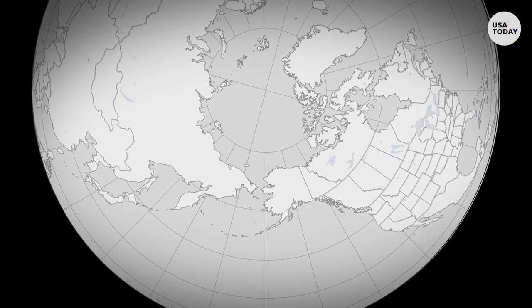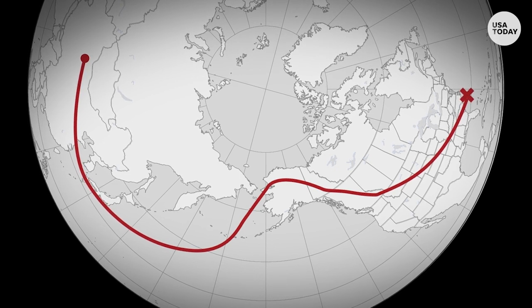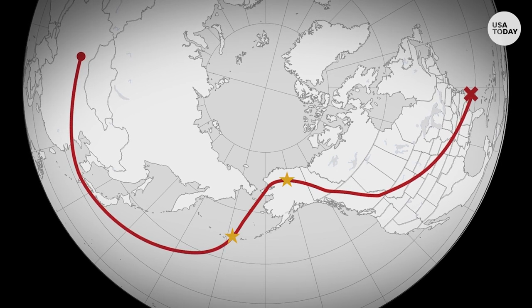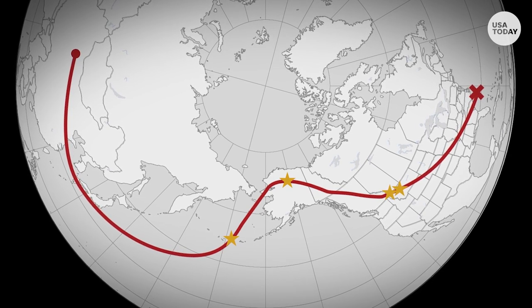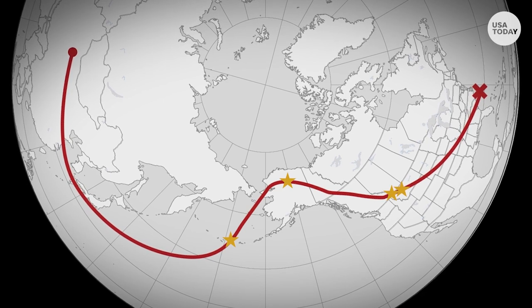So what kind of information could this spy balloon have collected? Let's start by looking at the path it took. It entered the United States at the Aleutian Islands, then flew over parts of Alaska, re-entered the United States at Idaho, and went over Montana where Malmstrom Air Force Base and other nuclear missile silos are located. From sightings over Kansas, it probably also went over Nebraska, where Strategic Air Command is based.